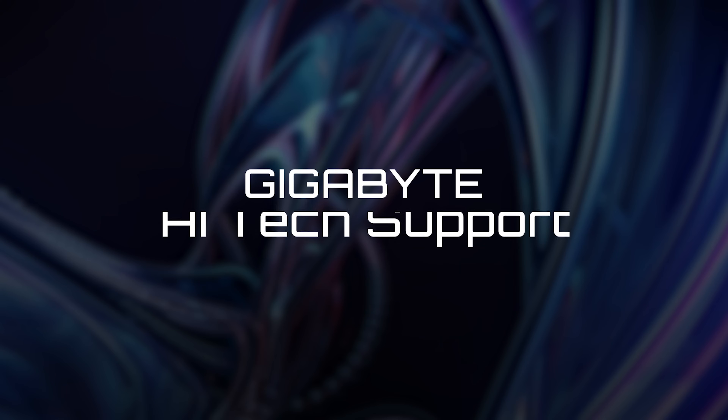Gigabyte AI Top can break the barrier of VRAM capacity and support fine-tuning for up to 236 billion LLMs. I'm Alex, and this is Gigabyte AI Tech Support.